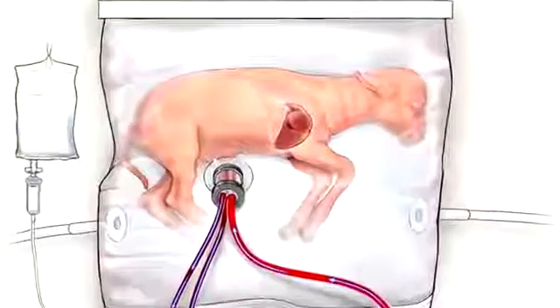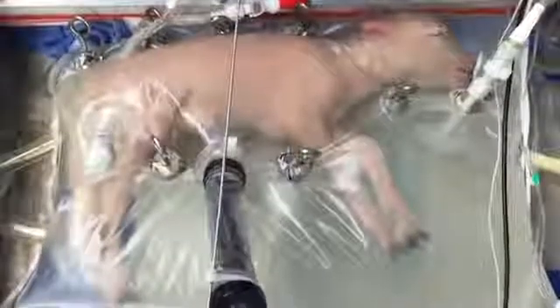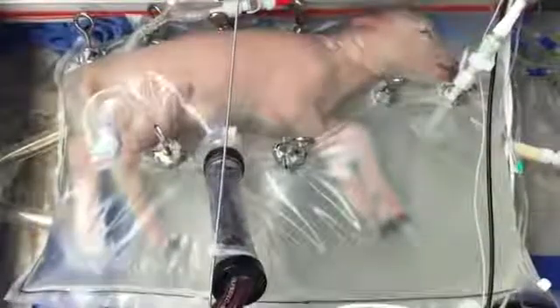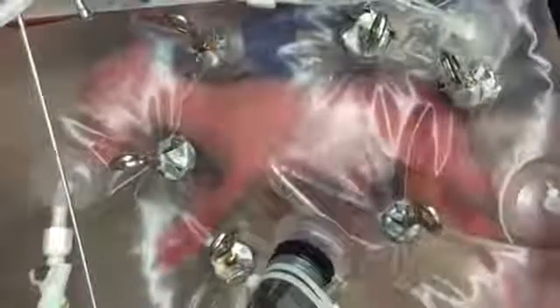The mechanical placenta was attached to the umbilical cord. Now, there are no long-term data on these animals, but what they did find was that they appeared to grow normally. They were able to watch them grow wool over this period, and when they examined their organs later, they did appear to be comparable to lambs of that older gestational age.